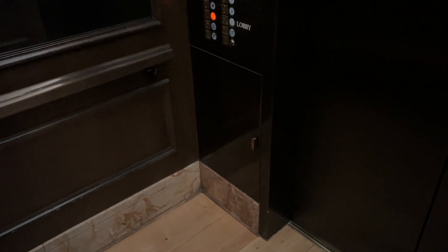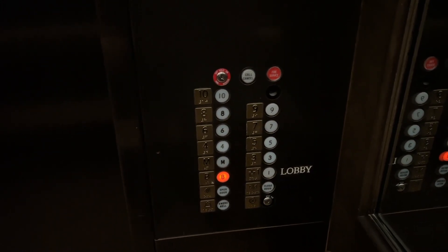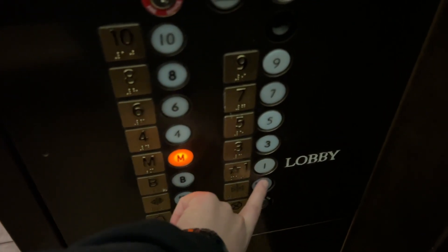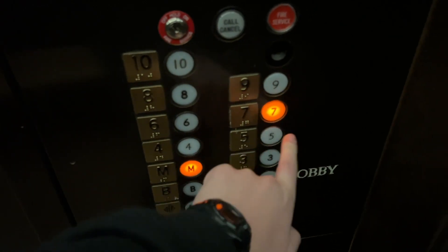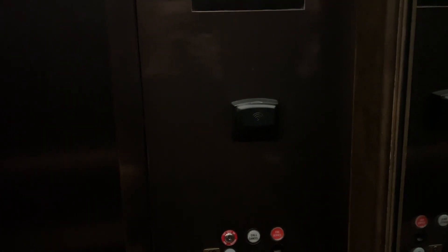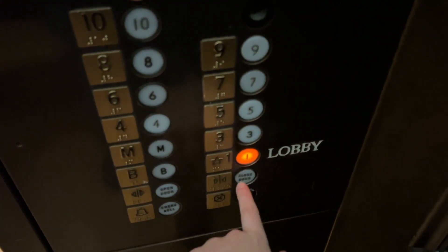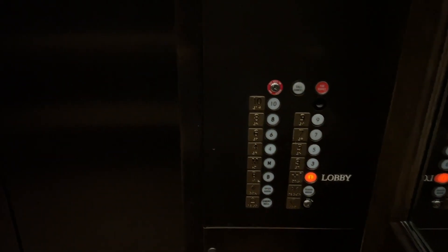This is weird. Yeah, these are keyed. Maybe that's the old indicator. These are cool.